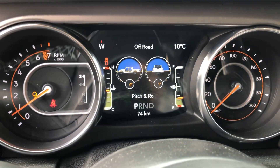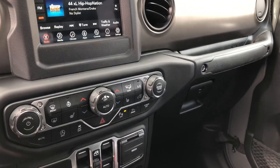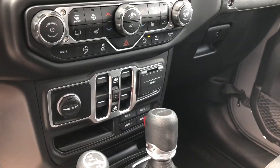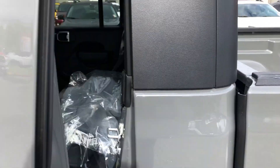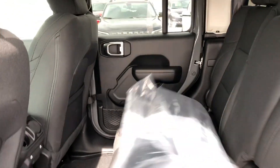It's got 74 kilometers on it. It's got the 7 inch screen, Apple CarPlay, Android Auto, heated seats, heated steering wheel, media, auxiliary switches, 8-speed automatic, hard top on this one, all removable for your two tops up front.